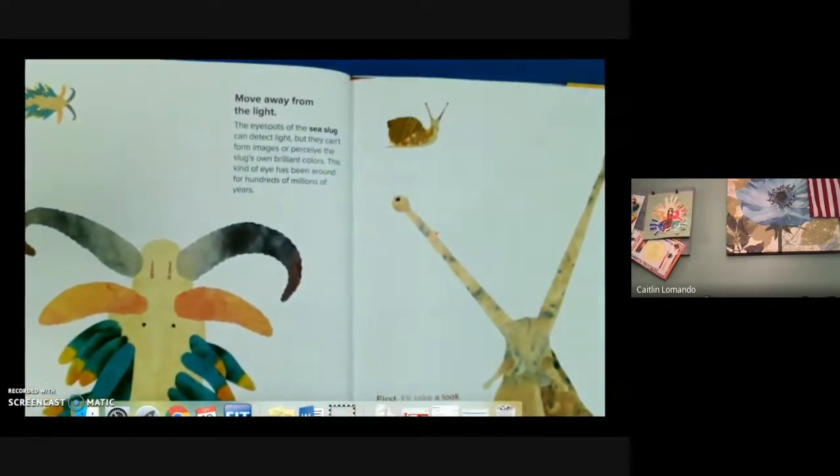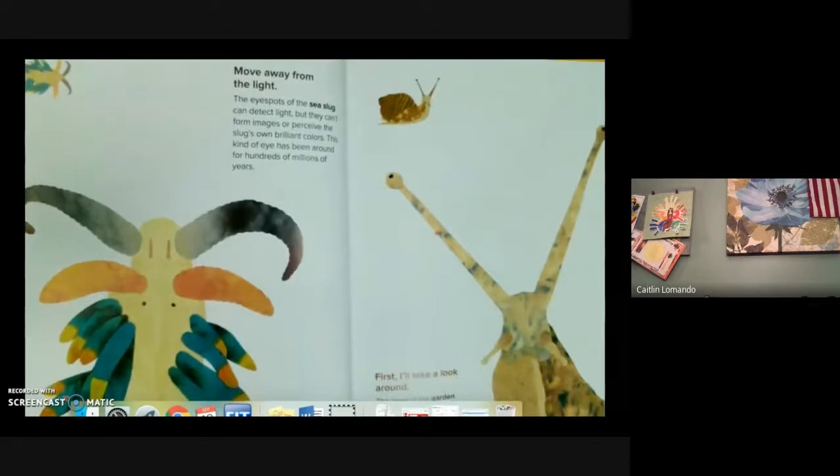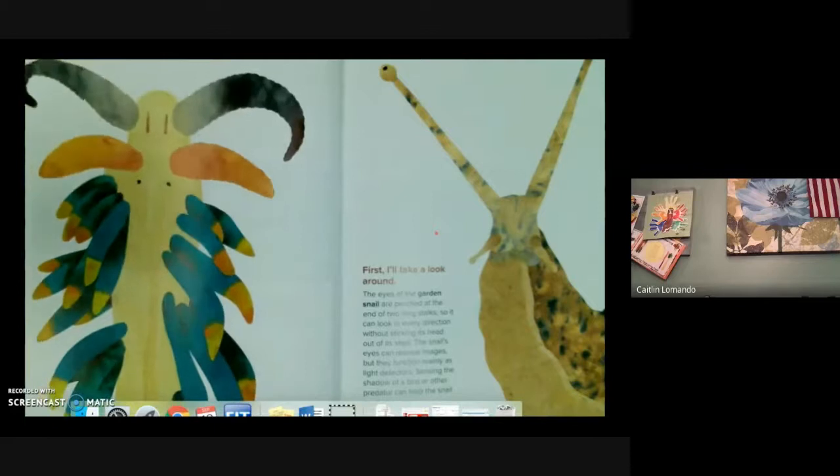Move away from light. The eye spots of the sea slug can detect light but they can't form images or perceive the slug's own brilliant colors. This kind of eye has been around for hundreds of millions of years. The eyes of a garden snail are perched at the end of two long stalks so it can look in every direction without sticking its head out of its shell. The snail's eyes can resolve images but they can't function mainly as light detectors. Sensing the shadow of a bird or other predator can help the snail survive.